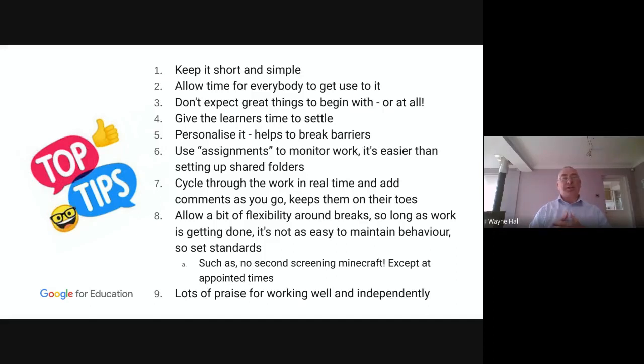Number three: don't expect great things to begin with, or at all, or indeed ever. This can never replace face-to-face teaching for some students. For some it will work really well and they'll actually prefer it; for some they don't like it. But it does augment teaching practice. So don't expect wonderful things to happen. Give the learners time to settle and personalize it.